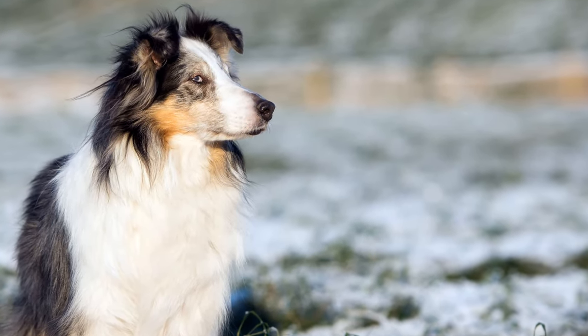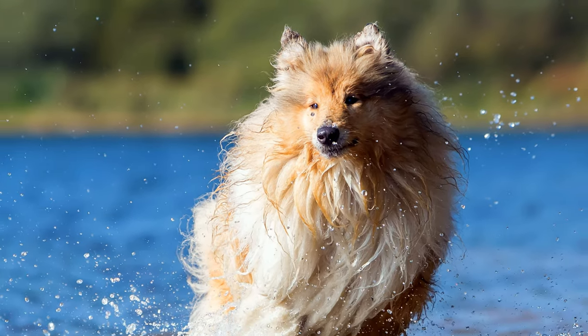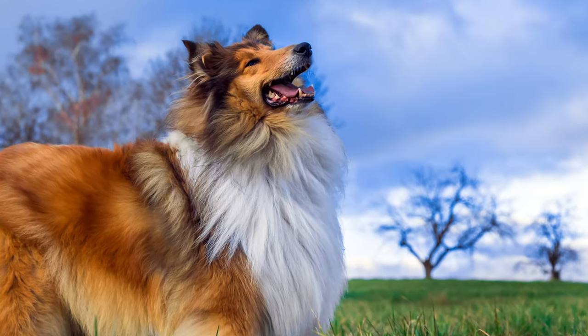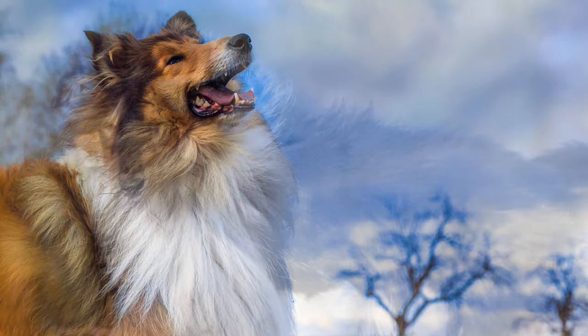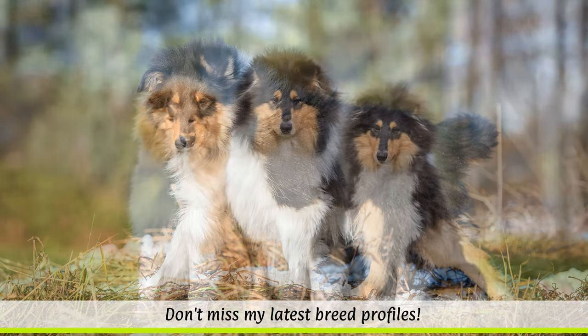It is assumed that in the 19th century, borzois were also crossed in, which gave today's rough collie its elongated and narrow head and noble appearance. Queen Victoria was a big fan of the breed and would give rough collies as gifts to royal families and diplomats of various European nations. The dogs later arrived in Australia and the USA via merchant ships.